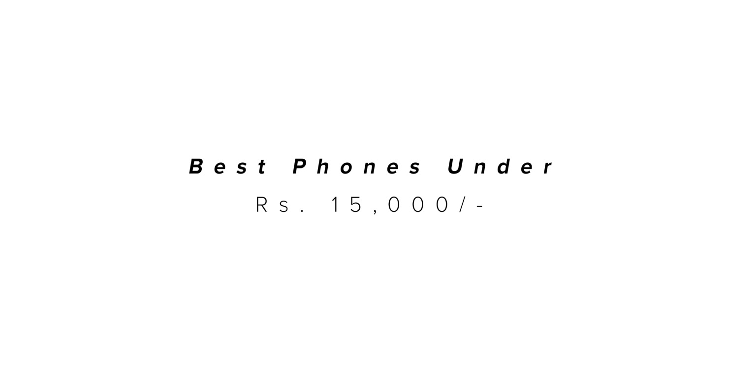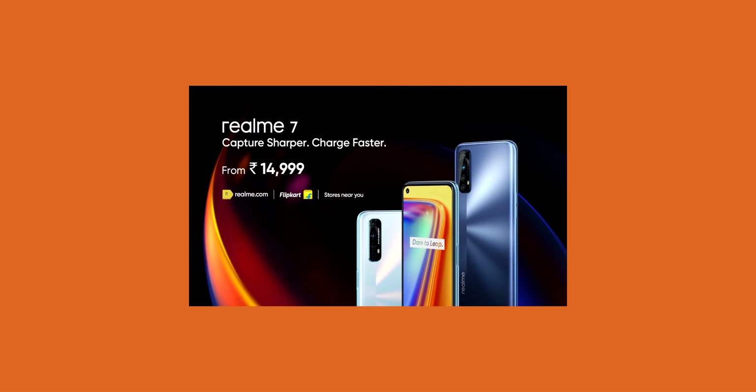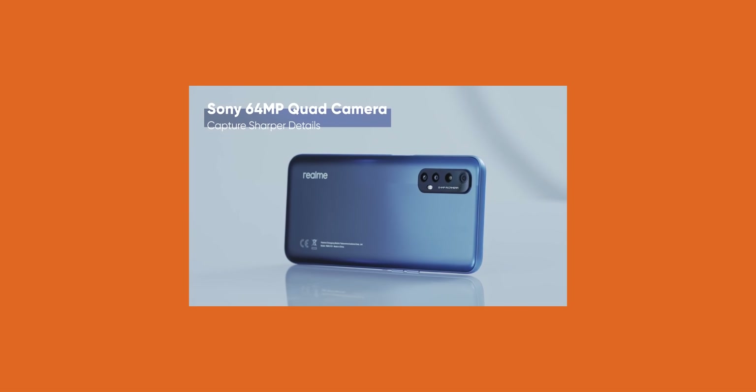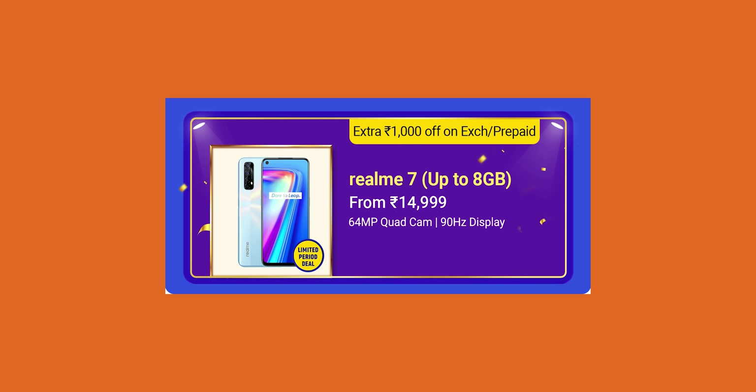At number 3, we have the under 15,000 rupees price segment. Within 15,000 rupees there are a ton of smartphones, but with all features and design considered, I choose the Realme 7 for you guys. In 15,000 rupees, you are getting a 90Hz refresh rate panel with a Mediatek Helio G95 chipset, which is great for gaming and has an AnTuTu benchmark score of 3 lakhs. You are also getting a quad rear camera setup with a 64MP primary sensor using the Sony IMX682, a 5,000 mAh battery, and 30W Dart Charge support that can charge your device to 50% in just 30 minutes. If your budget is under 15,000 rupees, please make sure to buy the Realme 7.